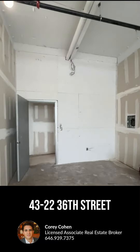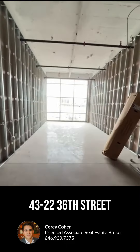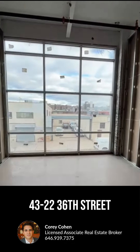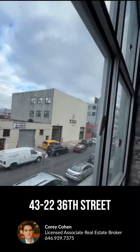Studio spaces are available for lease — boutique office spaces perfect for startups, with flexible lease terms being offered here in Long Island City. The units feature floor-to-ceiling windows and tall ceilings. If you'd like to have a look, give us a call.